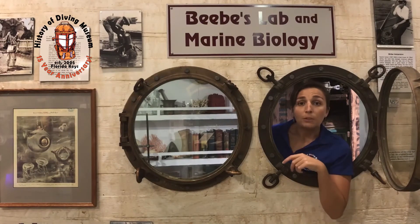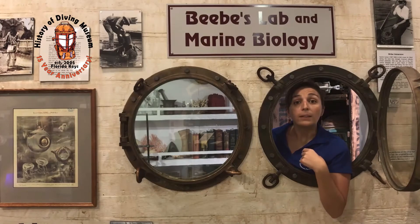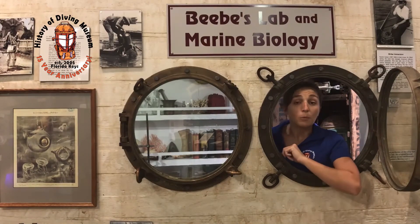In the next couple days, I'll be sharing some posts about what the bathysphere actually looks like and how it worked.